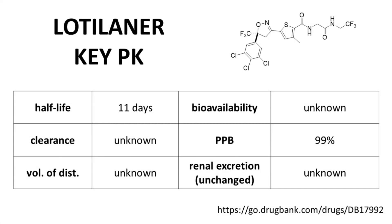The reported PK properties in humans are very limited. Lotilaner is absorbed into the plasma from its site of administration in the eye, at least to a small degree. The half-life of Lotilaner in humans is exceedingly long, at 11 days. The clearance, volume of distribution, and bioavailability — that's oral bioavailability — are unknown. Plasma protein binding is high. None of the drug is observed unchanged in the urine. Since the drug was originally developed to be administered topically, there isn't much to discuss in terms of the traditional pharmacokinetic parameters.